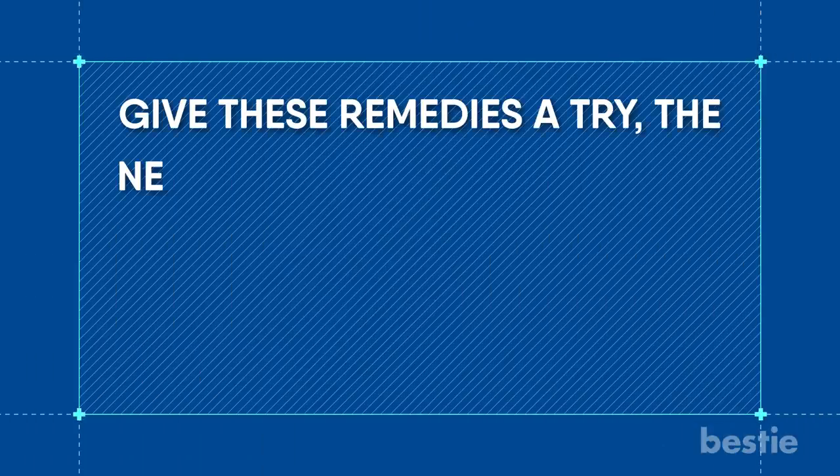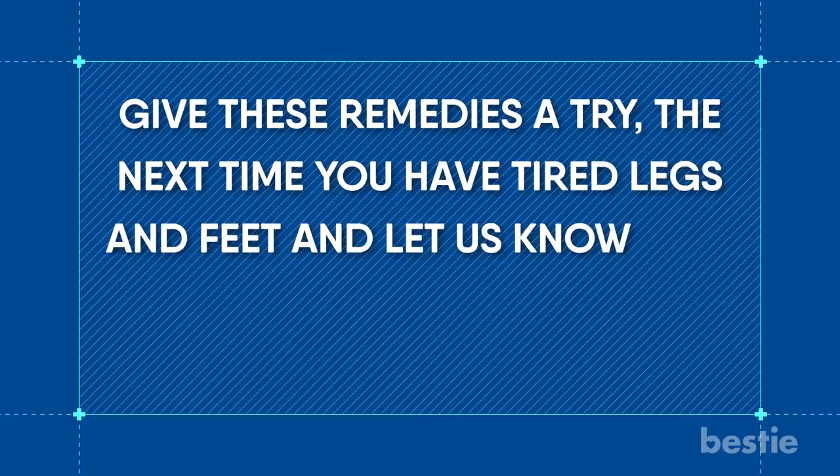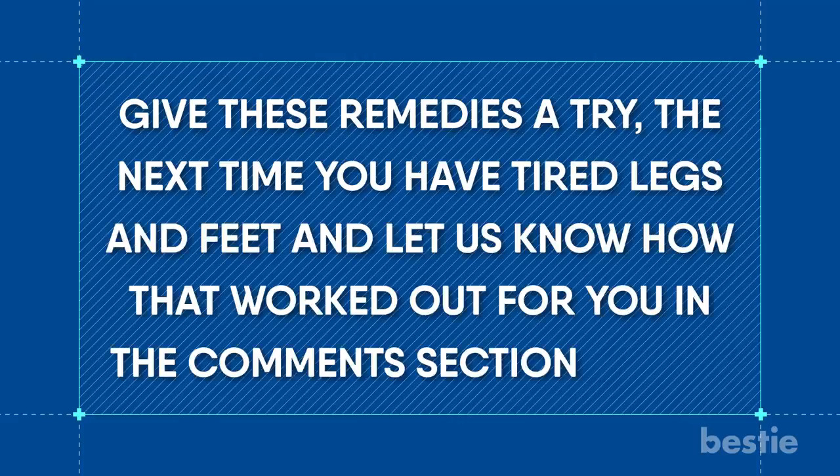Give these remedies a try the next time you have tired legs and feet and let us know how it worked out for you in the comments section below.